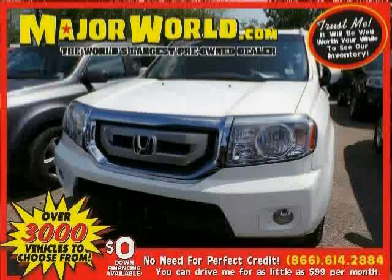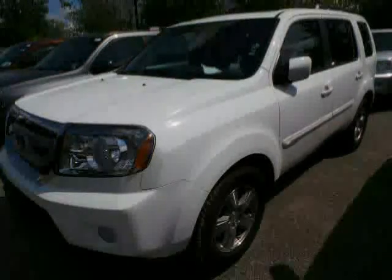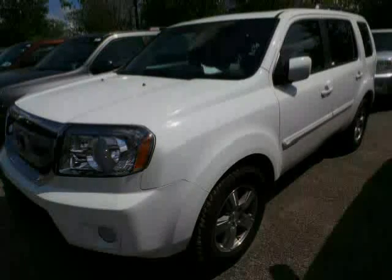Look at this 2011 Honda Pilot equipped with CD player, MP3 player, power windows, heated mirrors, sun moon roof, rear head airbag, traction control, and four wheel drive.